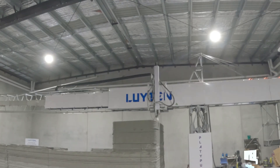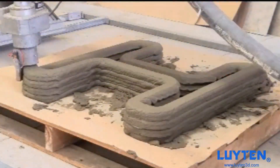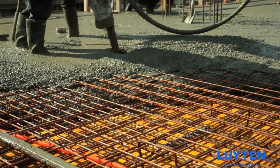From towering skyscrapers to intricate sculptures, UltimateCrete UltraEco empowers architects and builders to bring their boldest visions to life while prioritizing environmental responsibility.